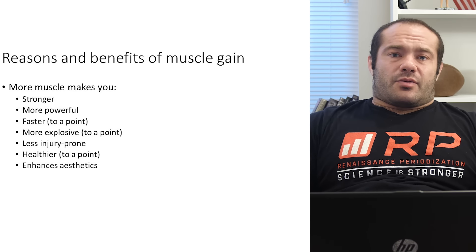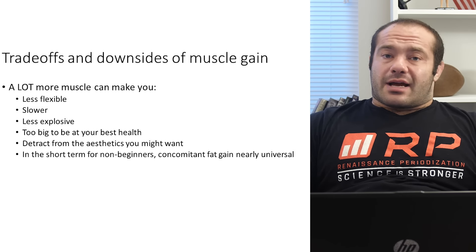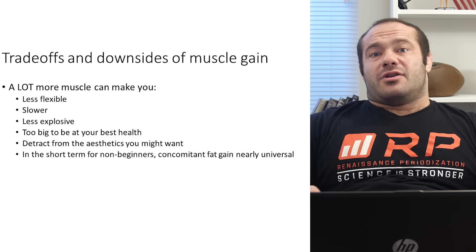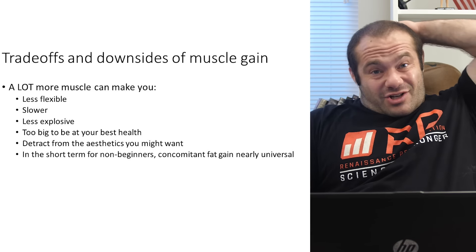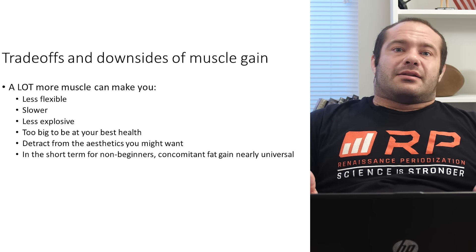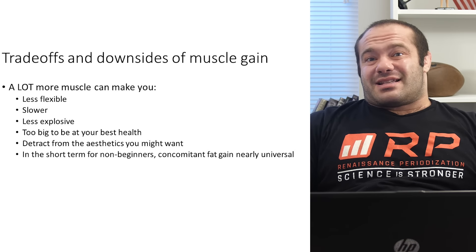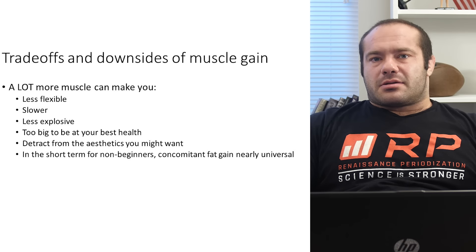Now we've got to be completely honest — this is RP, this is high-level thought, and we have to talk about trade-offs and downsides. Number one: you can become less flexible. It takes a lot of muscle to become less flexible. With roughly 20-inch arms pumped at 5'6", reaching the back of my neck is genuinely difficult — I have trouble shaving. If you rely on a sport requiring extreme flexibility, a lot of muscle isn't ideal. If you're an Olympic weightlifter, having a really big bicep can screw up the rack position in the clean. So if you're an Olympic weightlifter doing lots of bicep curls, be careful — especially over 80-100 kilos body weight.